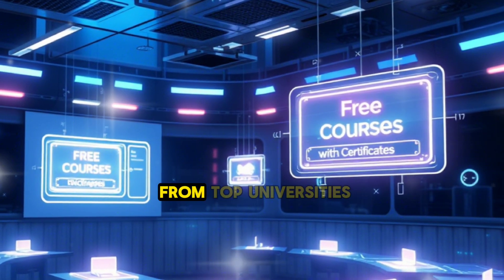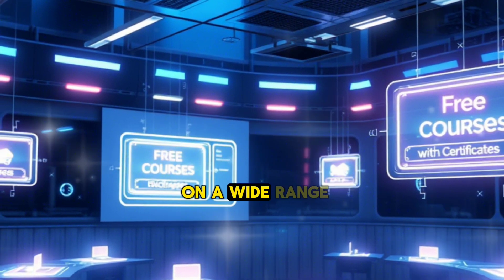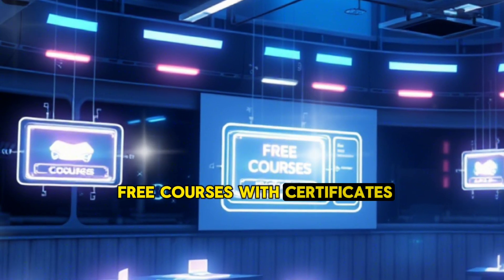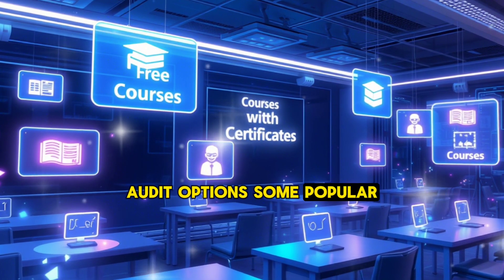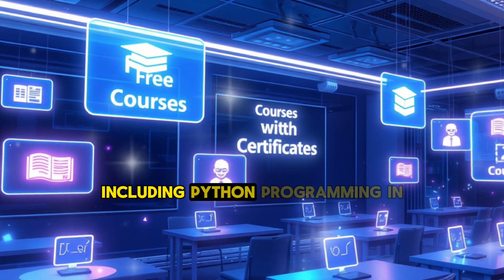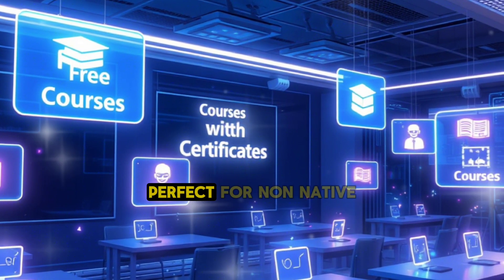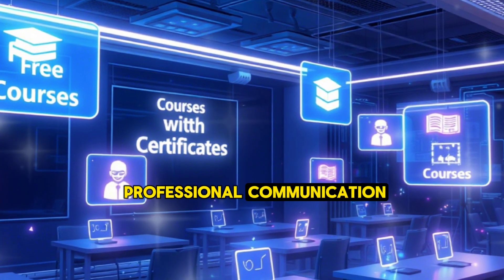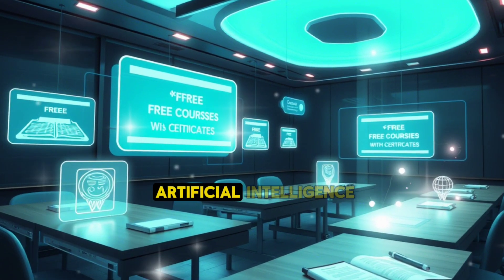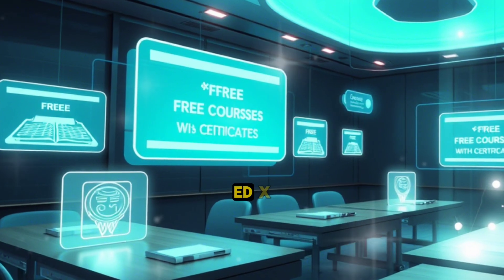1. Coursera — free courses from top universities. Coursera partners with leading universities and organizations to provide high-quality courses on a wide range of topics. While many courses on Coursera are paid, they also offer a selection of free courses with certificates through financial aid or audit options. Some popular free courses include: Introduction to Data Science by IBM, covering the basics of data science including Python programming and data analysis; English for Career Development by the University of Pennsylvania, perfect for non-native English speakers; and Machine Learning by Stanford University, a foundational course for anyone interested in AI.